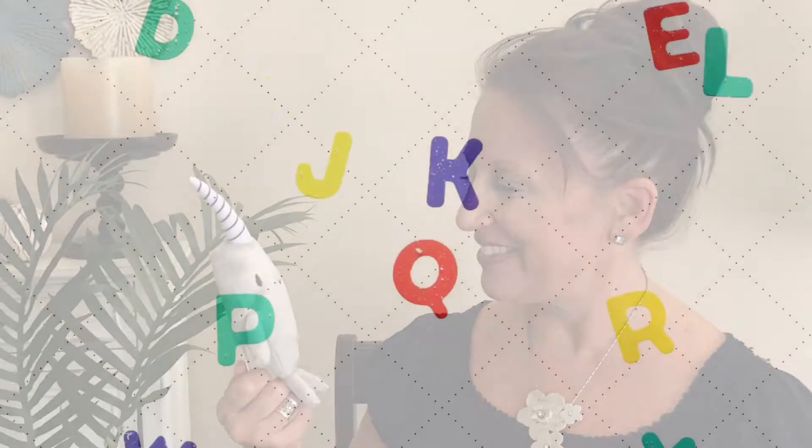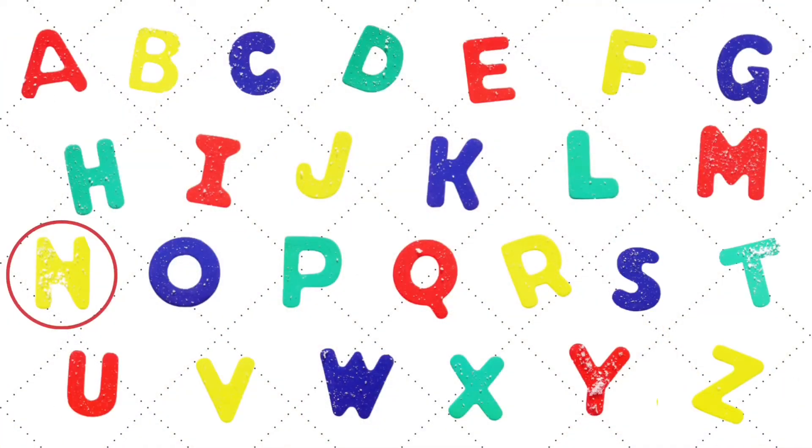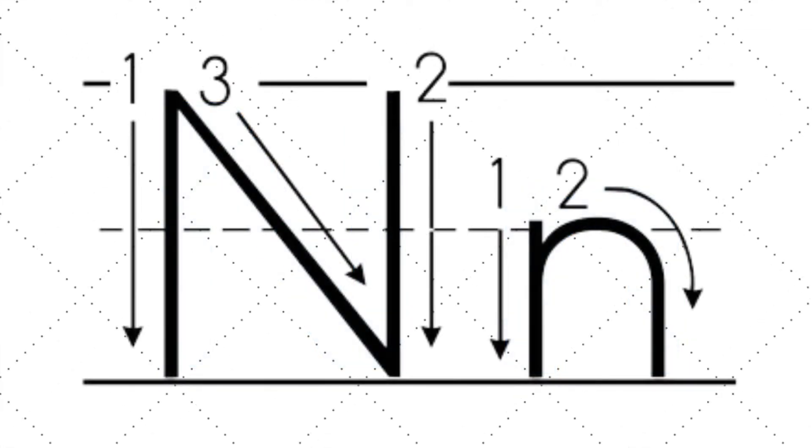Narwhal, would you like to stay and have fun learning about letter N today? Okay, well we'll see you later. Have fun! Letter N makes the N sound. Have your child practice writing uppercase and lowercase letter N by using their finger and tracing over these images.